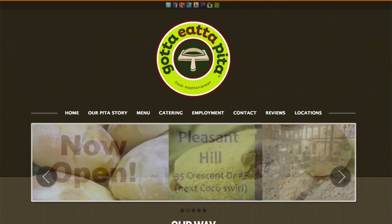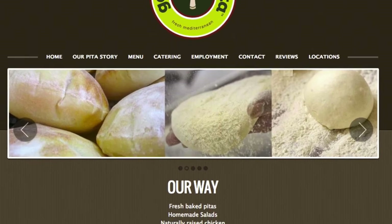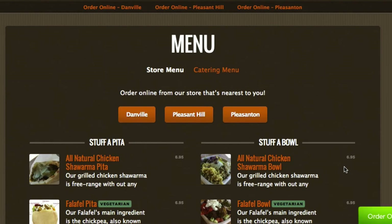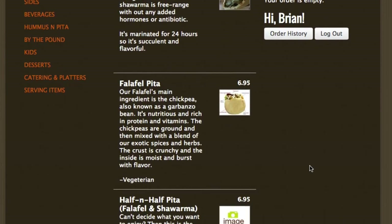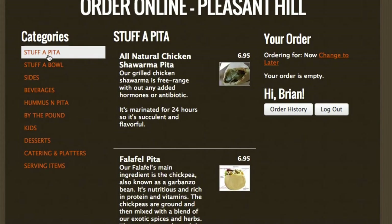We are looking at a real restaurant website. This is for Gotta Eat a Pita — that's just a great name. And we're going to navigate to their online ordering menu. They actually have three locations, and each of them has their own online ordering menu. So let's take a look at one of them. Here we are browsing their online ordering menu. As you can see, there are a number of different categories on the left side. They have make-your-own pitas, bowls, and sides. So let's start to place an order here. We're going to choose the all-natural chicken pita.